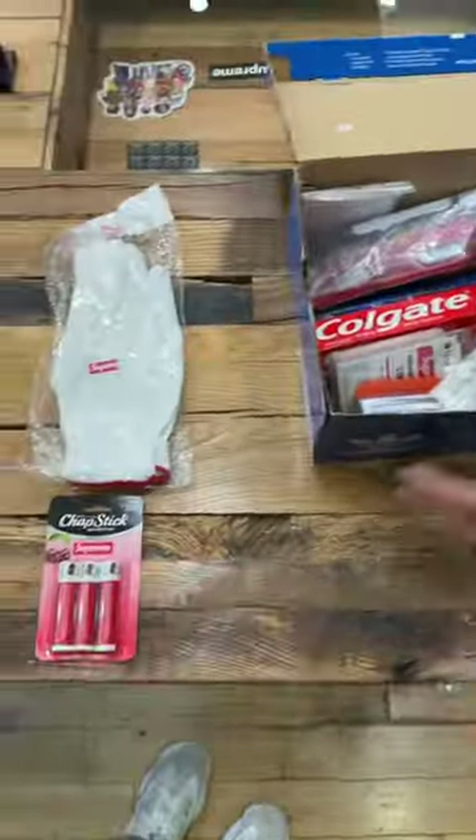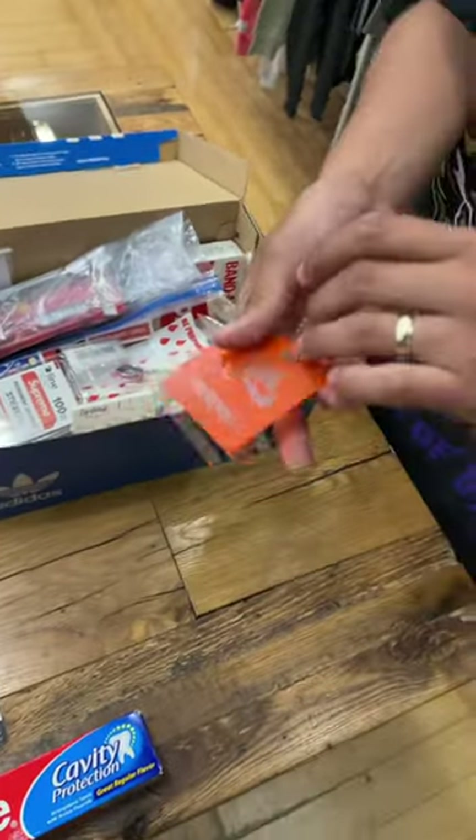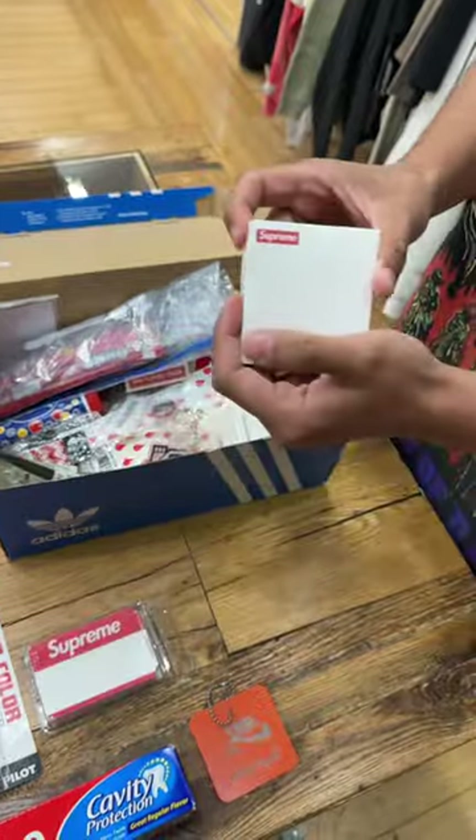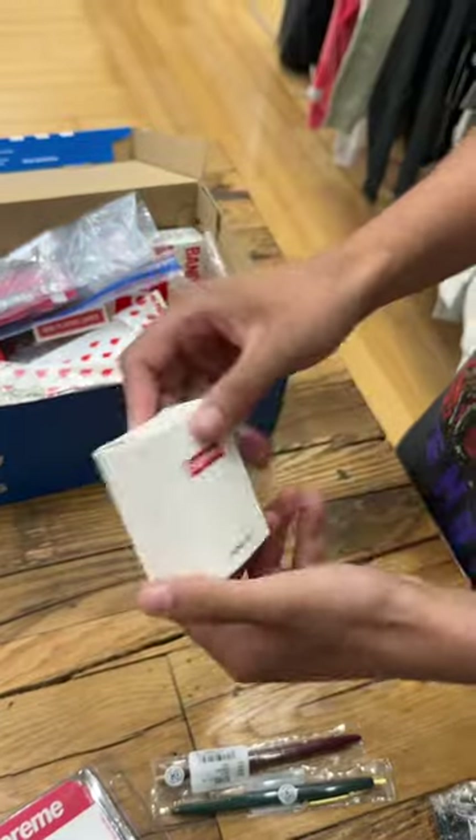Supreme Gloves, Chapstick, Toothpaste, a Supercolor Permanent Marker, a Supreme SB Nike Tag, a Supreme Name Tag, Post-it Notes for all the students, a Supreme North Face keychain.